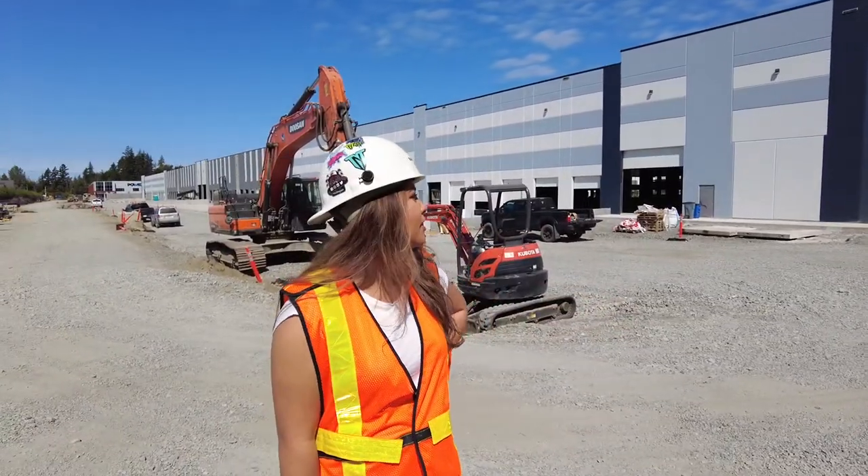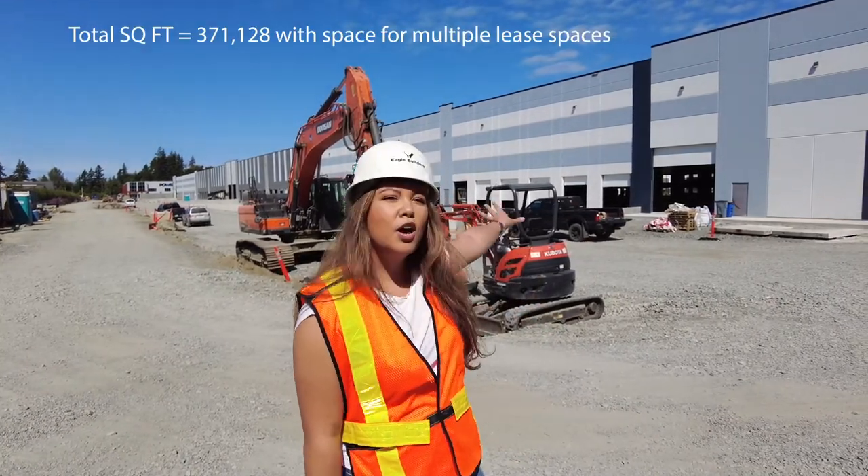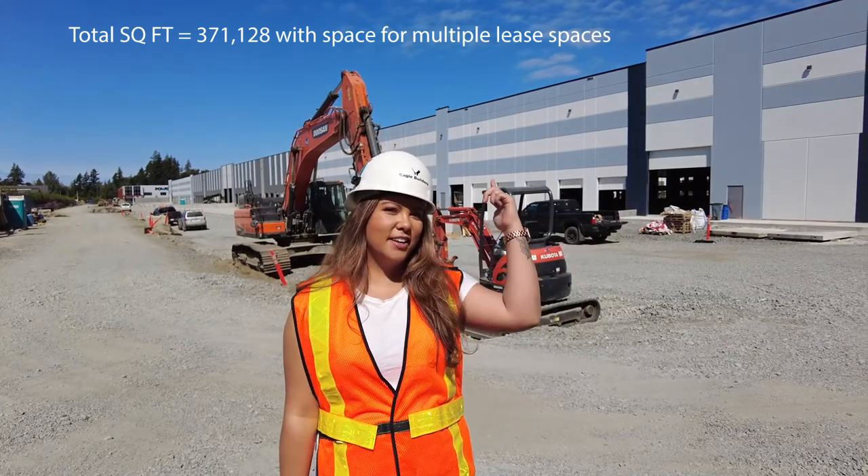We just got to Surrey and we are now at Starline, which is a lease building. There's gonna be about four lease buildings over 300,000 square feet, so let's go take a look!